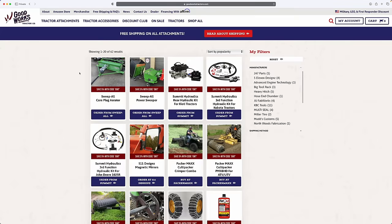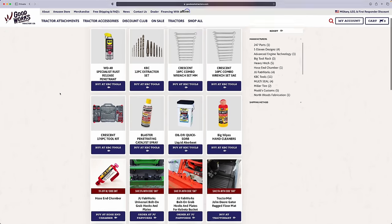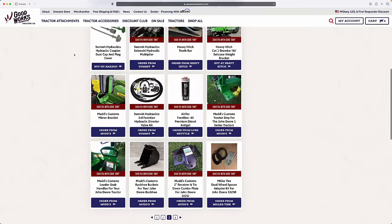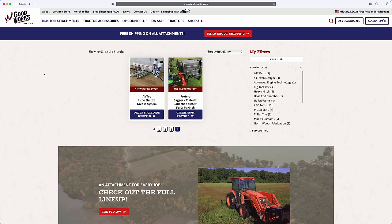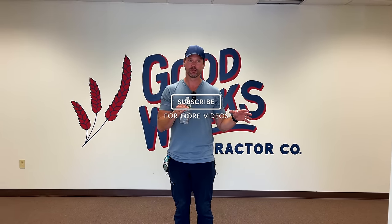There you go — a complete walkthrough of all the inventory we have on hand. If you go to our website you'll see even more, because we work with a whole collection of vendors whose products we don't physically carry. We have a discount club — completely free — where you use code GWT for typically five percent off, sometimes more, at partner websites. Everything includes free shipping, and we offer rewards and financing too. We have nearly 700 videos showing these attachments in action on various projects and feature overviews. Thank you for stopping by — stay safe, we'll see you soon.